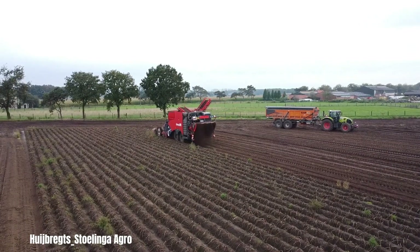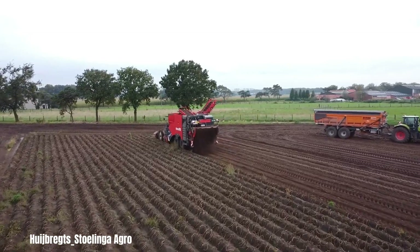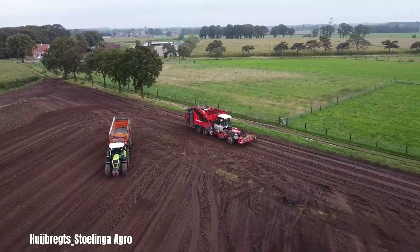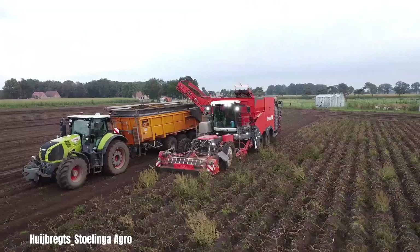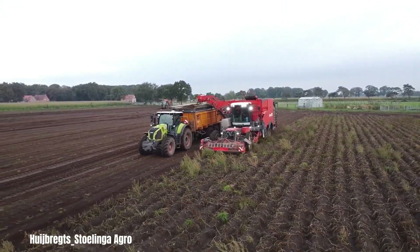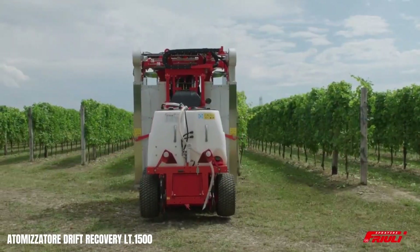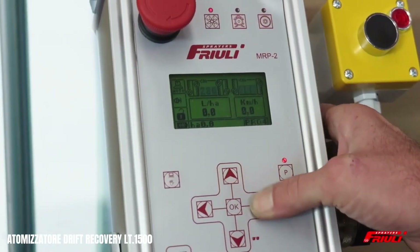Huichbrex Agro offers a range of standard machinery as well as customised solutions tailored to specific needs, ensuring optimal performance for each farm. Their machines are designed to maximise output while minimising downtime, allowing farmers to harvest more potatoes in less time. The gentle harvesting process reduces damage to the potatoes, resulting in higher quality yields and increased market value.